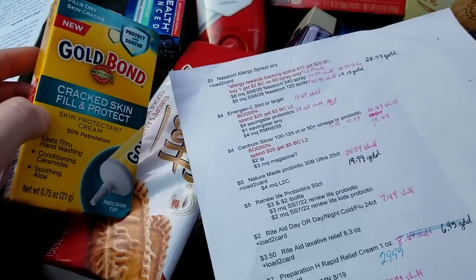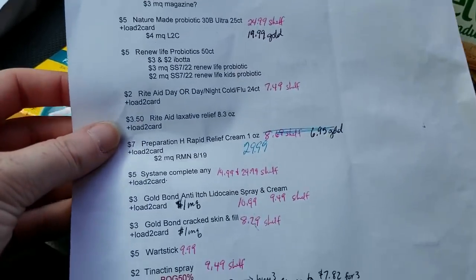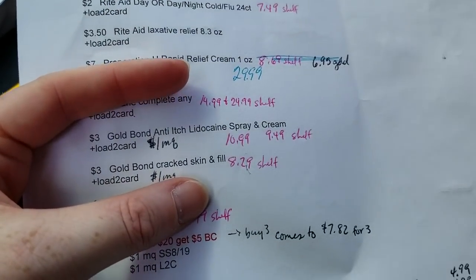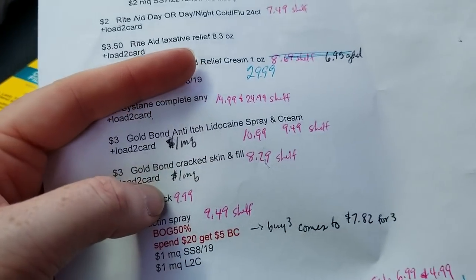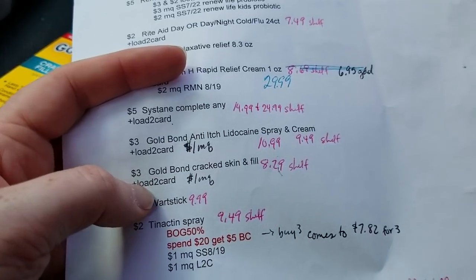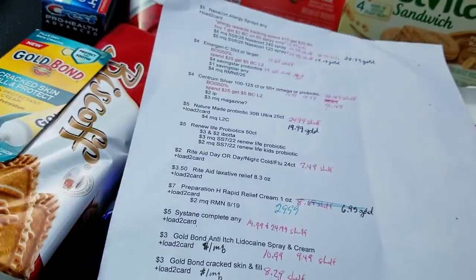I forgot to talk about the Gold Bond. I did get the Cracked Skin Fill and Protect. It was six dollars and something with my gold discount. I'm assuming the three-dollar digital coupon stacked because the other one did, plus the one-dollar manufacturer coupon worked just fine on that.